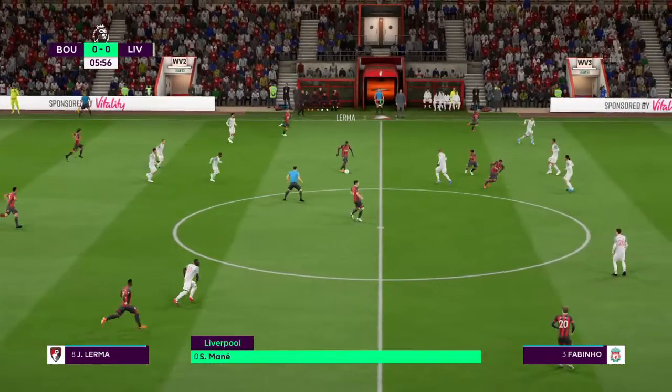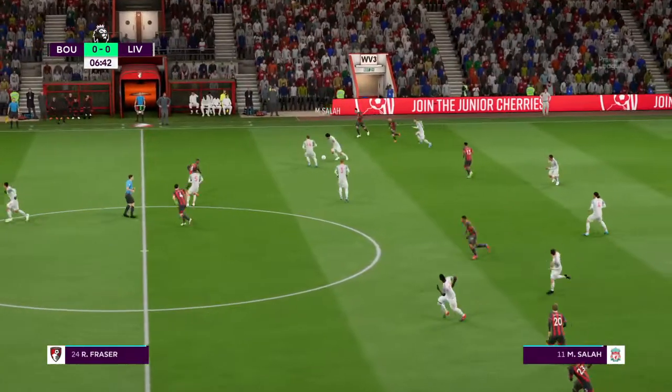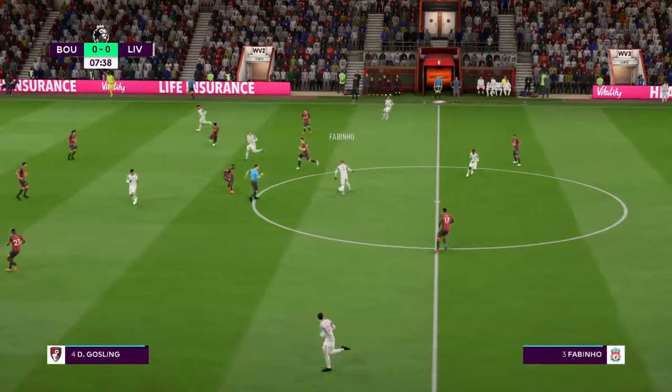This is the Liverpool side. Virgil van Dijk plays with Joel Matip as the centre-backs, and Salah plays with Sadio Mane out wide. We'll see how the striking option works with just one up front.